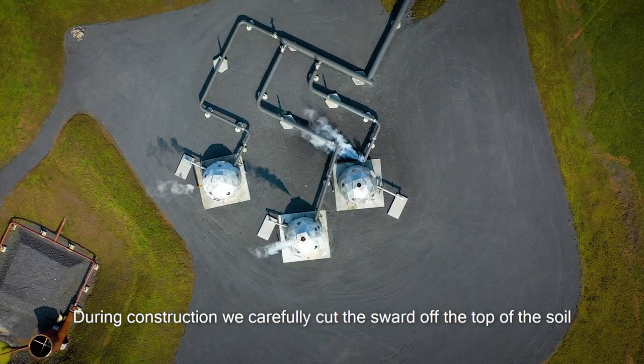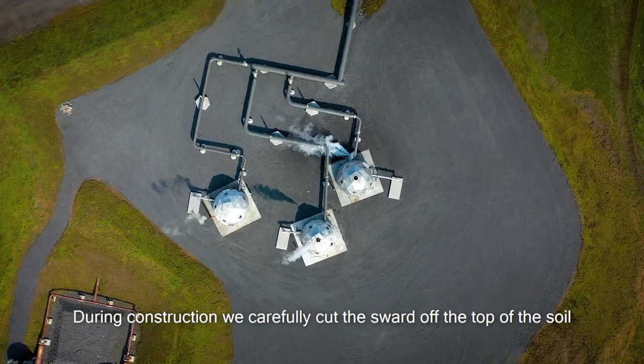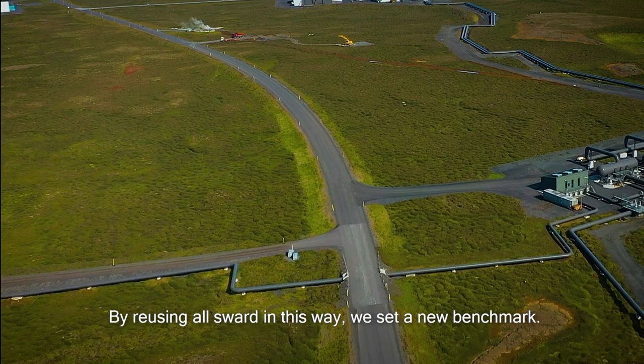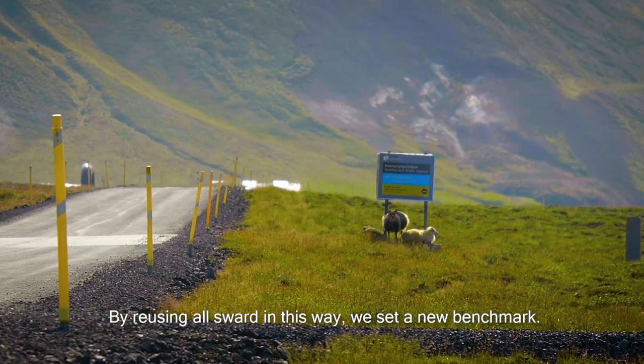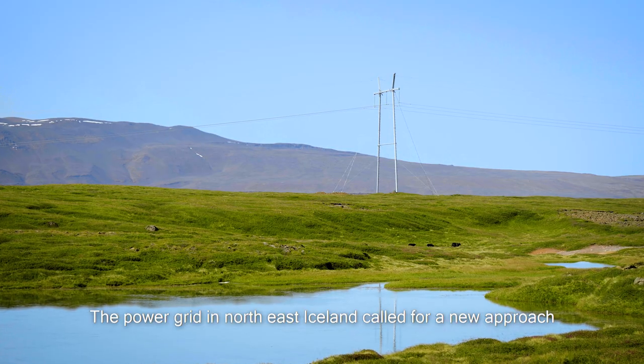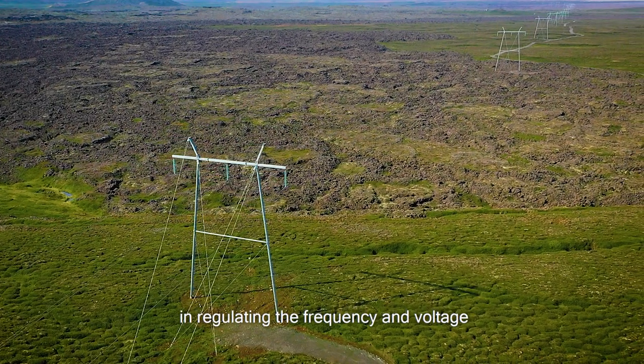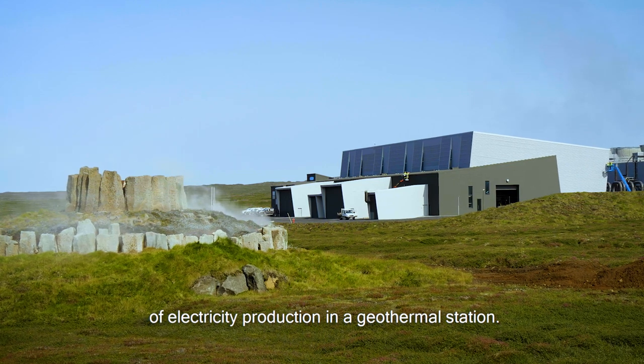During construction, we carefully cut the sward off the top of the soil and preserved it to be revegetated. By reusing all sward in this way, we set a new benchmark. The power grid in northeast Iceland called for a new approach in regulating the frequency and voltage of electricity production in a geothermal station.